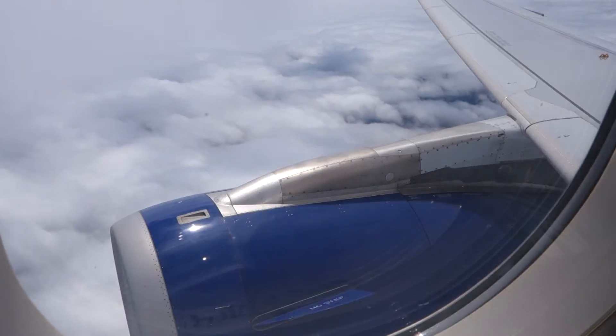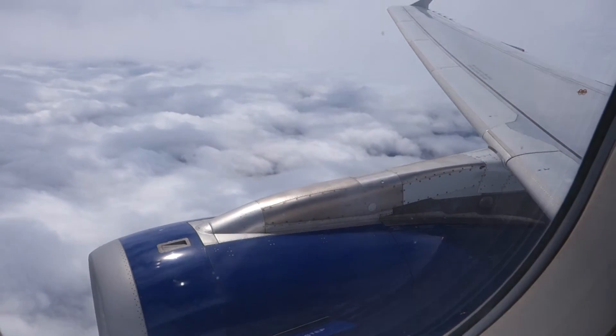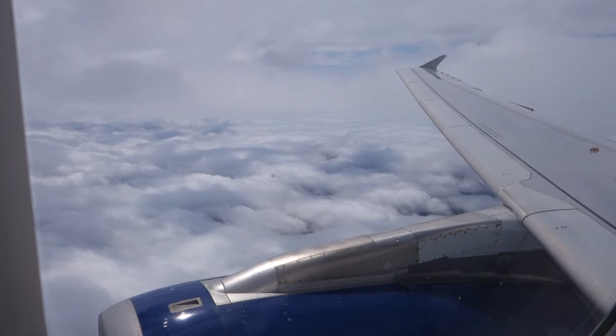First, check that your table is folded away, your seat is in the landing position with the armrest down, and your seat belt is securely fastened.